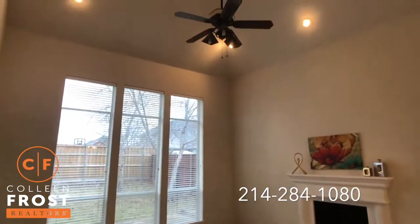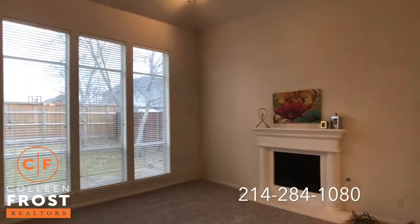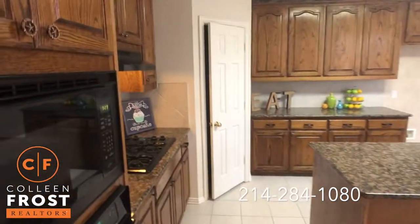Again, look at all the recessed lighting, tall ceilings, cream walls. We have the kitchen with granite countertops and gas cooktop.